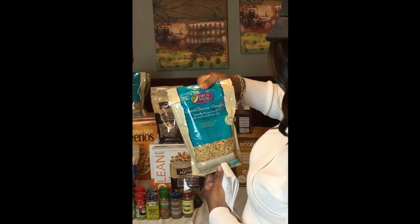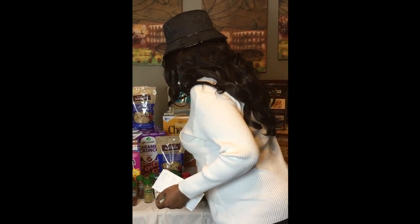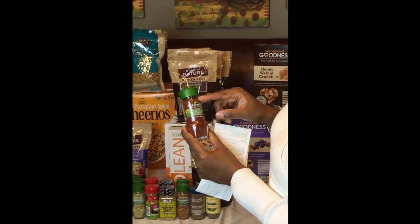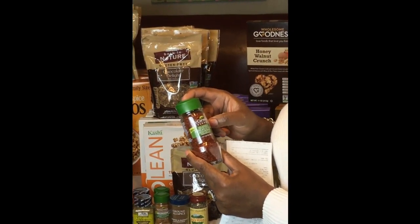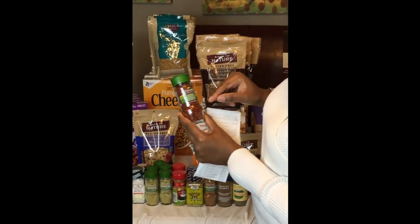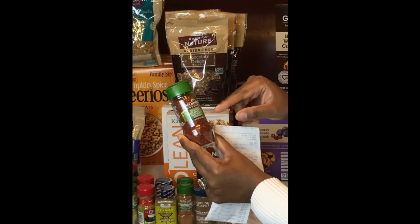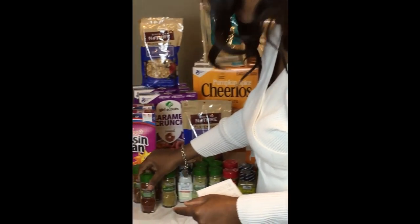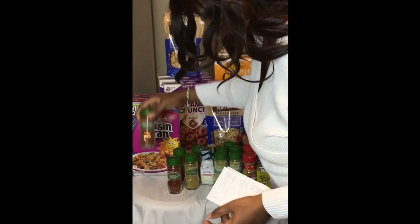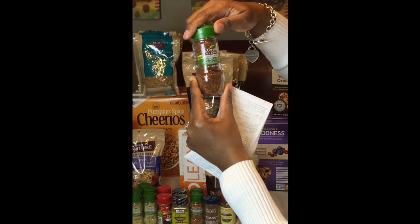Wait — Coconut Banana Paradise with coconut and banana chips. Quit playing with me. Naturally flavored. My spices came in! McCormick — y'all know McCormick is expensive. This is Korean style red pepper — Gochugaru. I'm going to have to look that one up. But this is what it is right here, $1.50. And look at this one: citrus, chili, and garlic with chia seasoning, $1.50.